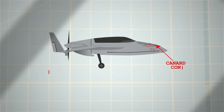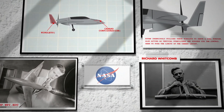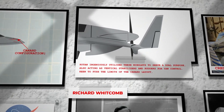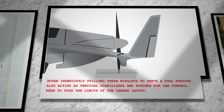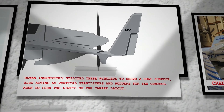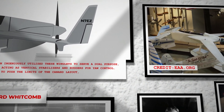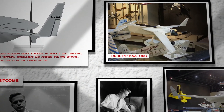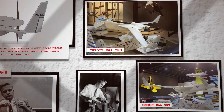Rutan enhanced the canard configuration of his aircraft by incorporating winglets at the tips of both wings, a technology pioneered by Richard Whitcomb, an aerodynamics expert at NASA during the 1950s. These winglets were designed to reduce drag, thereby improving both the climb rate and cruise speed of the aircraft. On the VariEze, Rutan ingeniously utilised these winglets to serve a dual purpose, also acting as vertical stabilisers and rudders for yaw control. Keen to push the limits of the canard layout, Rutan used N7EZ as a testbed to explore its performance potential, believing that by setting new world speed records for aircraft under 500 kilograms, he could redefine his canard design and demonstrate its superior performance capabilities over traditional aircraft designs.